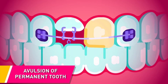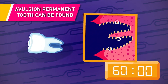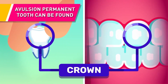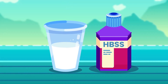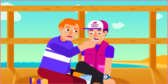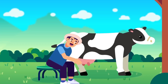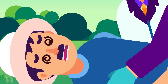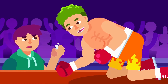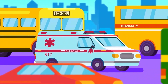When the avulsed tooth is found, you have 30 to 60 minutes before the periodontal ligament (PDL) becomes non-viable. Pick up the tooth by its crown. If dirty, rinse it with a hypertonic solution such as milk or saline. The patient or a bystander should attempt to put the tooth back in its socket immediately, then bite on gauze or cloth to keep it in place. If reinsertion is not possible — for example, if the patient is unconscious — store the tooth in saline, milk, or saliva inside the cheek.